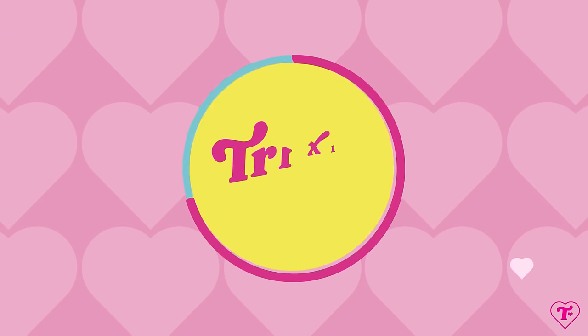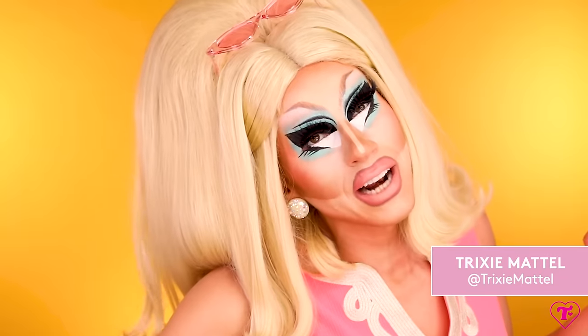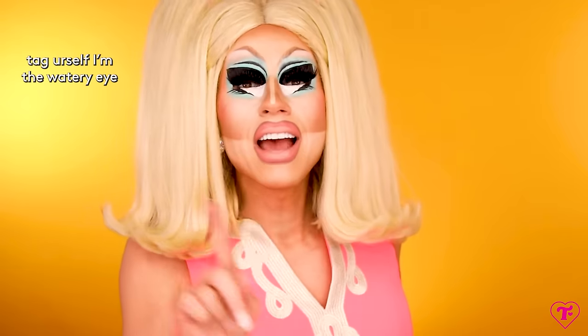Hi, it's Trixie telling you what to put in your very first drag makeup kit. I may not be an expert at everything in drag — I may not be able to death drop or sing opera — but one drag skill I have really honed is shopping for makeup. I have tried everything from high-end to low-end, theatrical to acrylic paint on my face. I have tried everything because I'm a product junkie, and because I've done drag when I had $40 in the bank and as a one percenter in California.